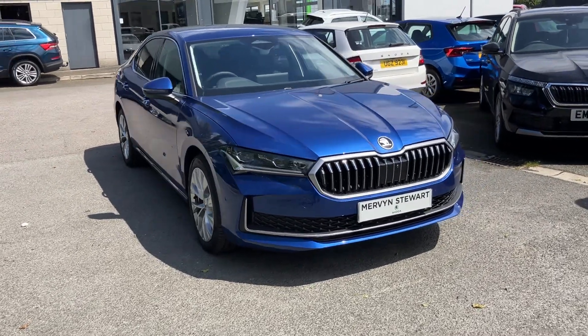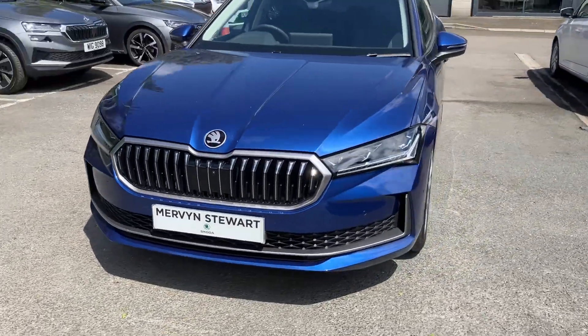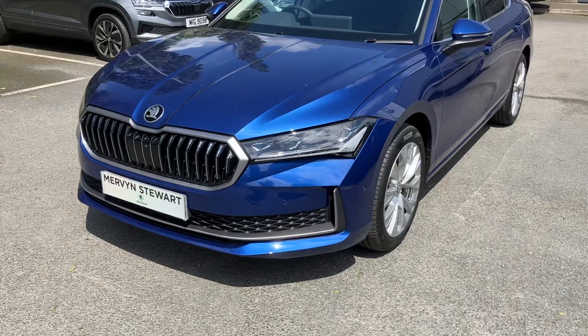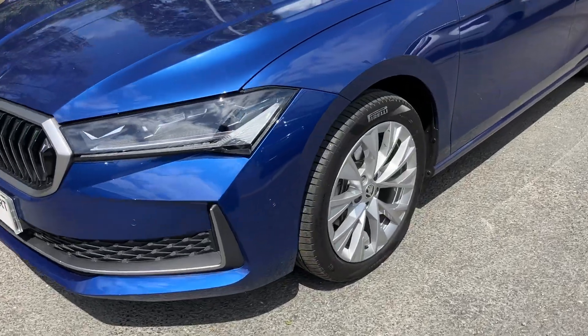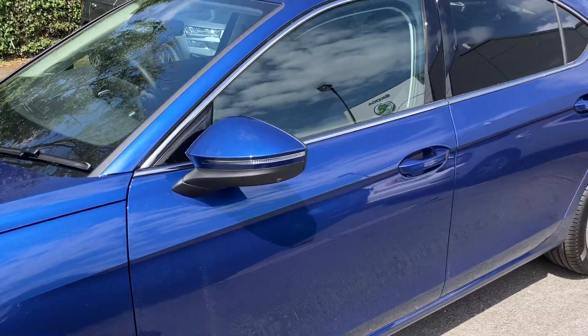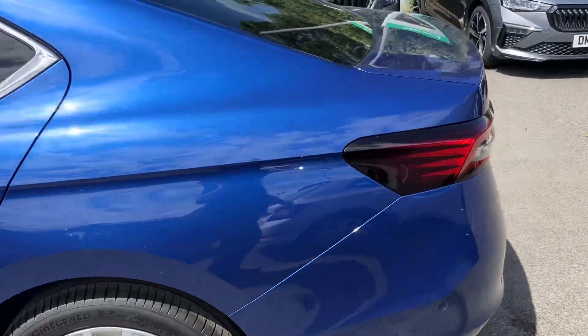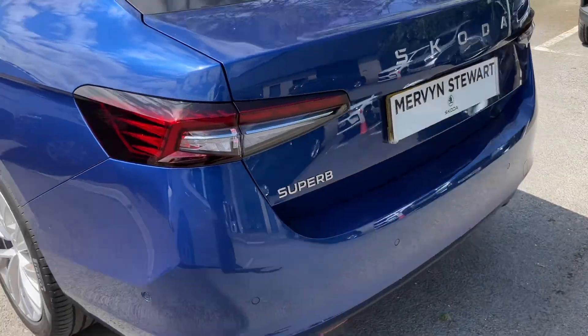Absolutely gorgeous new model, really bullish front as you can see — brand new front on it. Got new alloy wheels on it as well, finished off in the gorgeous metallic blue. You can see the new rear as well there.